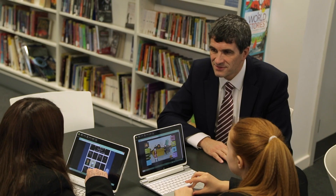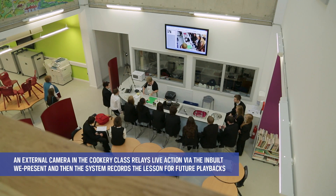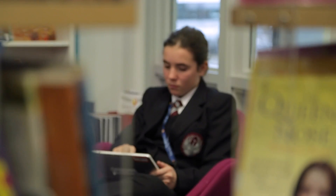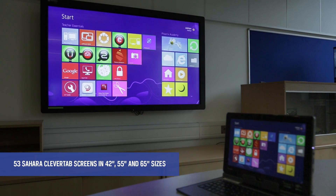We had a very clear vision for ICT and learning and how we wanted learning to proceed within the Academy over the next 5-10 years. We went out to the marketplace and challenged them to come up with a solution that would help us provide that vision and that excellent learning that we wanted to achieve. CDEC came to the fore and provided us with an excellent solution that helped us deliver that vision.